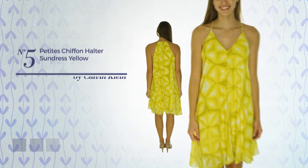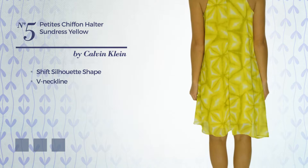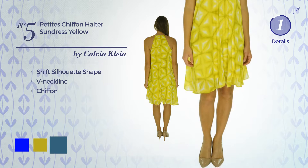Number 5, Shift Silhouette Dress. Featuring a V-neckline, made of chiffon. Available in 4 color variations — for example, blue, citronelle, and blue steel.